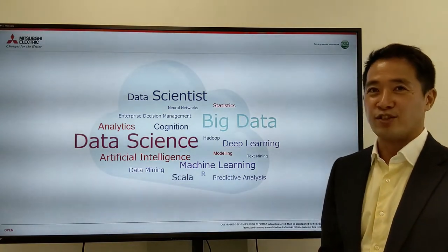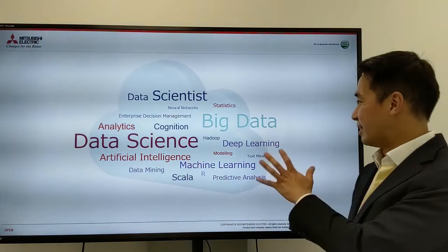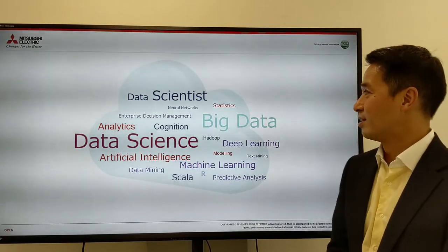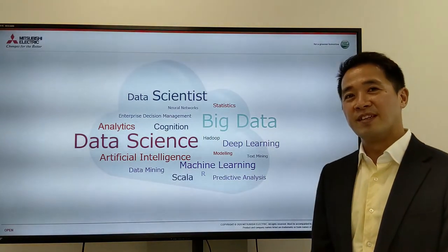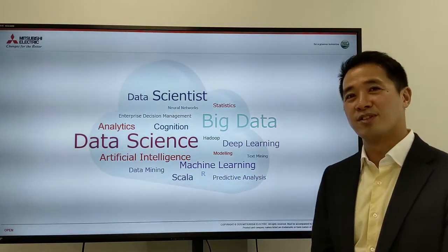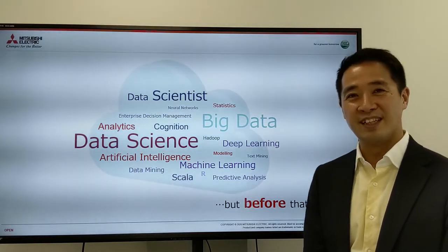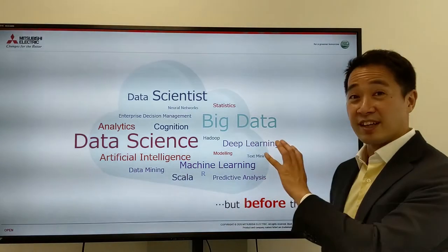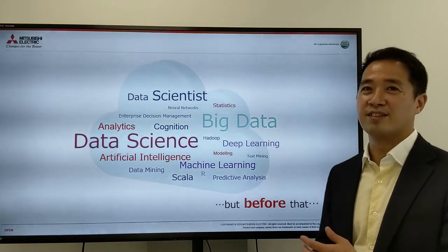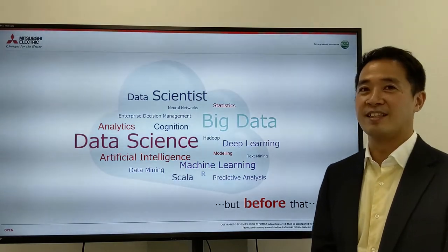Everybody talks about IoT and Industry 4.0, and here are some of the keywords that come across, like big data, deep learning, machine learning, artificial intelligence, data scientists, analytics. But there's something you need to remember: you have to do something in order to get to this phase, which is you have to collect data. The first step for everybody is to collect data.